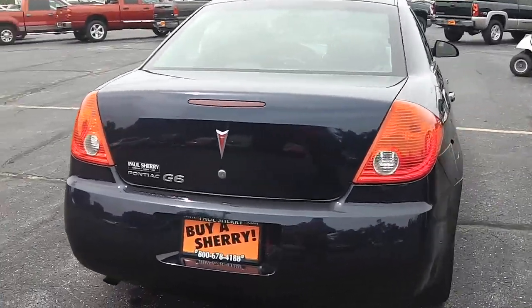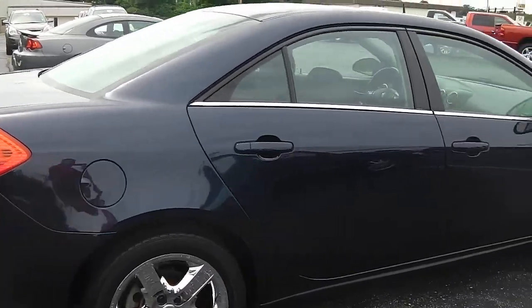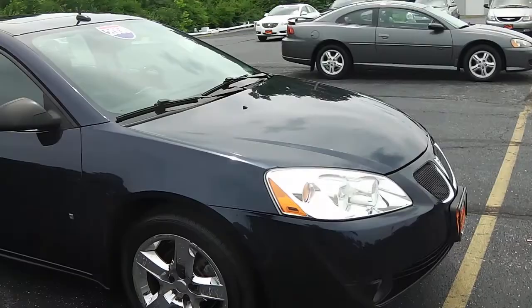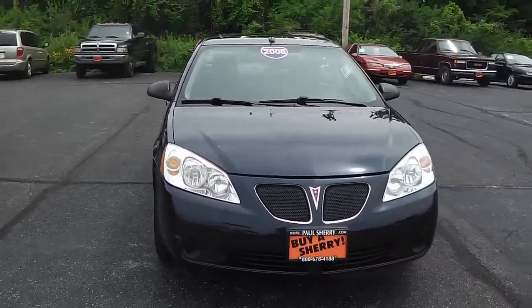This vehicle has got 71,000 miles on it. Again, it's a 2008 Pontiac G6. This is Nick Ruiz coming to you from Sherry Chrysler Dodge Jeep and RVs in Pickwell, Ohio.